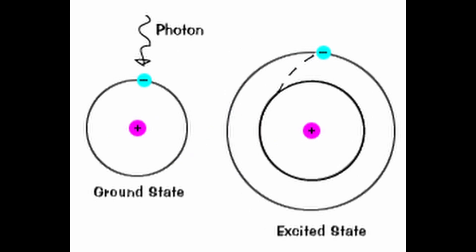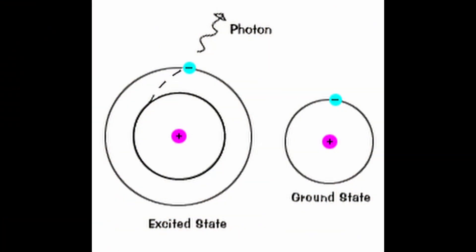The electricity adds energy to the neon atom's electrons, exciting them. After a brief period, the electron energy returns to its normal levels, or ground state, and the excess energy is released in the form of light.